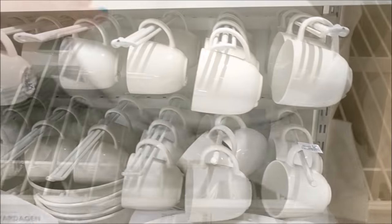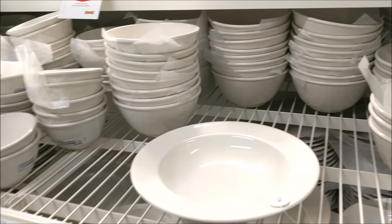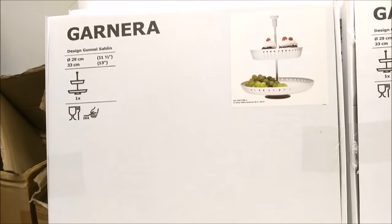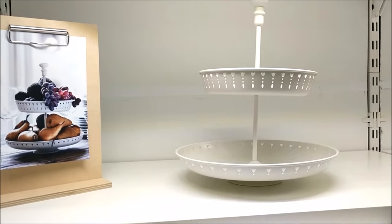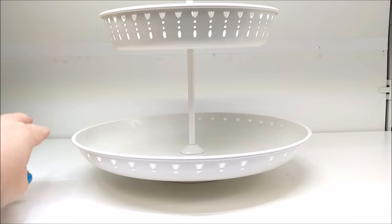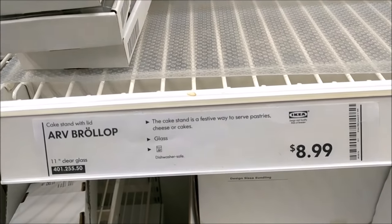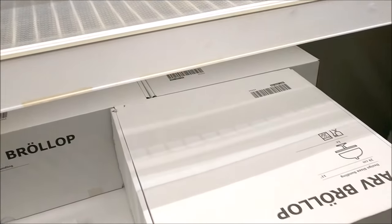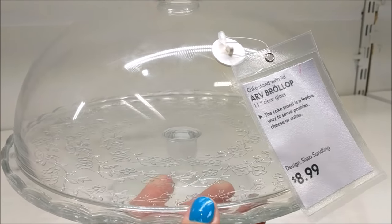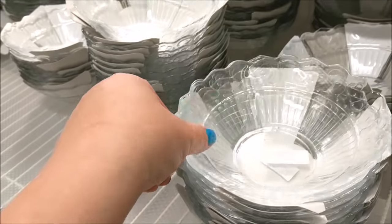Now let's go look at all the dishes and serveware. They really are playing up this farmhouse theme over here. Simple white dishes definitely say farmhouse. They have a two-tier tray that does spin, so it's a bit of a lazy susan, in a real nice creamy white for $19.99. And they do have a cake platter with cloche for only $8.99 — really low price for that. You could always just buy it and use the top dome to display some things.